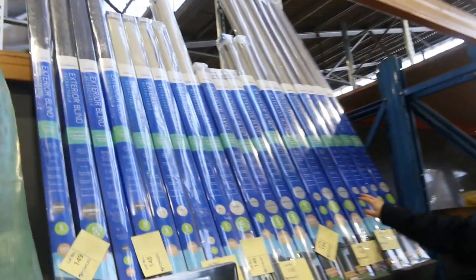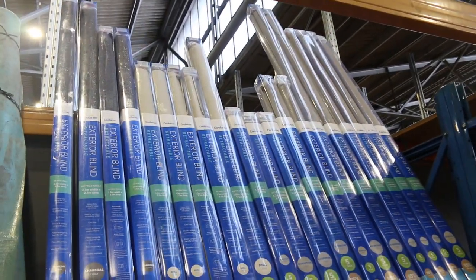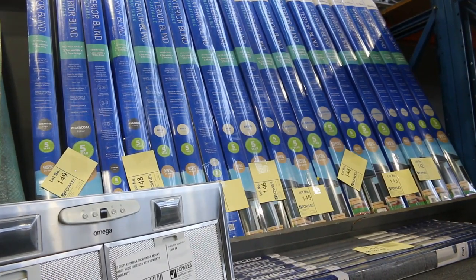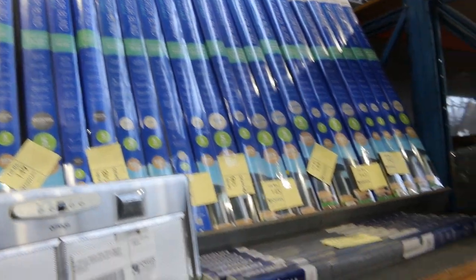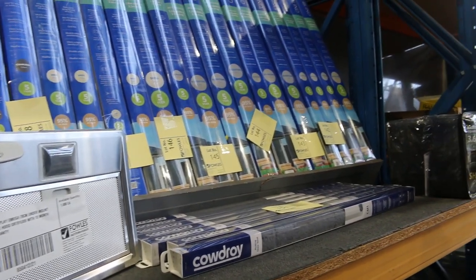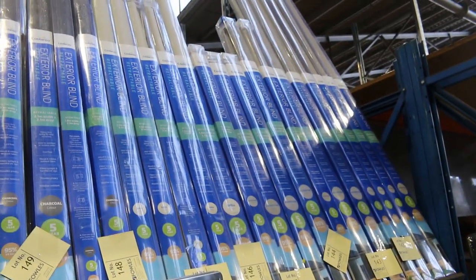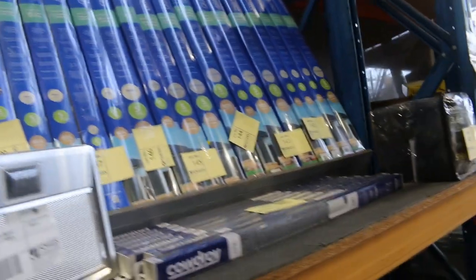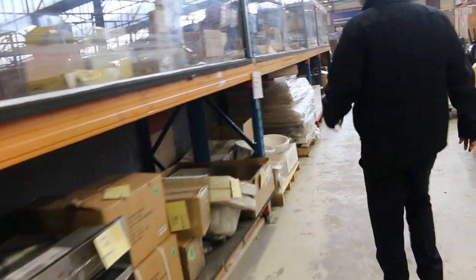Lots of retractable exterior blinds in tomorrow. The brand is Coolaroo. I can see 2.1 by 2.1s, 1.8 by 2.1, 1.2 by 2.1, 1.5 by 2.1 — heaps of different sizes. Riverstone, Shell and Charcoal being the main colours. They'll be good buys — off-season of course, they're mainly sunshades.